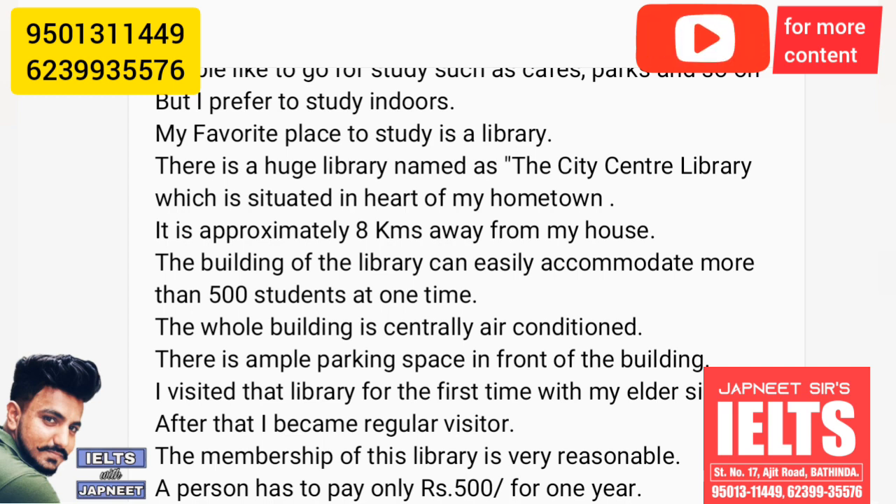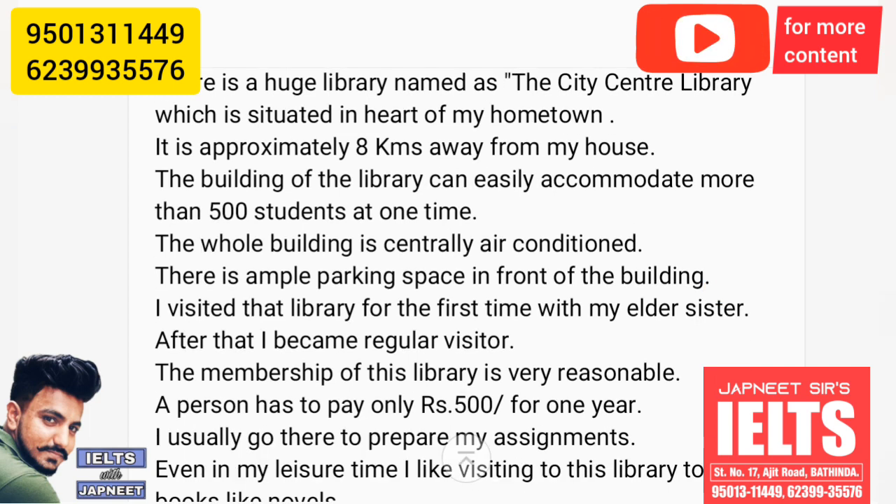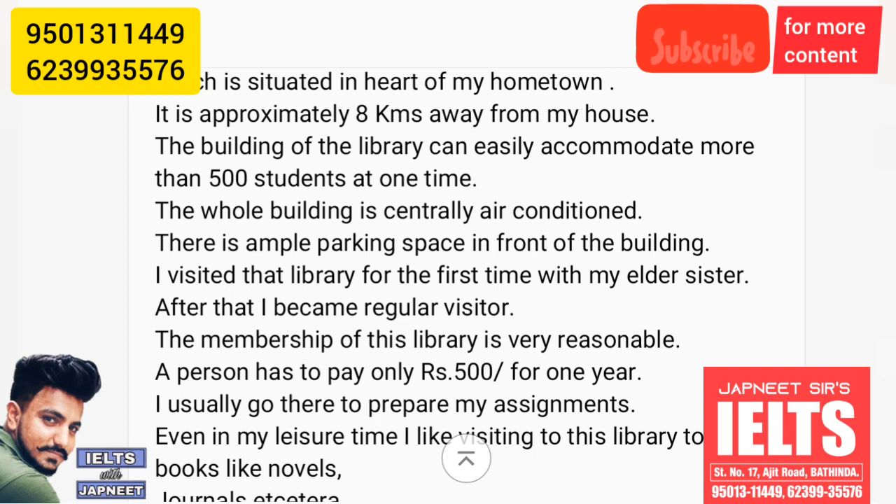The building of the library can easily accommodate more than 500 students at one time. The whole building is centrally air-conditioned. There is ample parking space in front of the building.